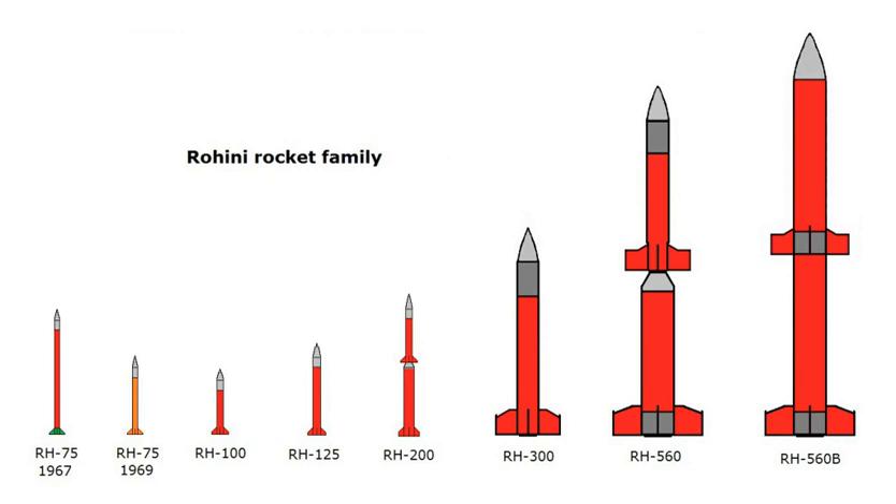The RH-125 was launched on October 9, 1971 from Sriharikota. It was a two-stage rocket using a solid propellant, carrying a 7 kg payload to 19 km in altitude. It flew twice between January 1970 and October 1971.